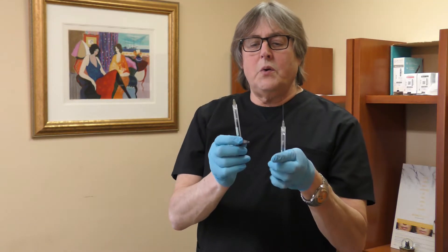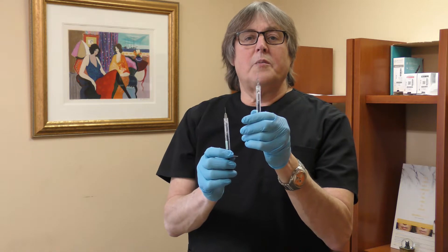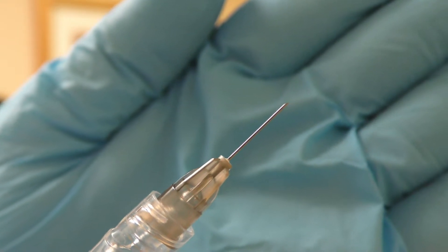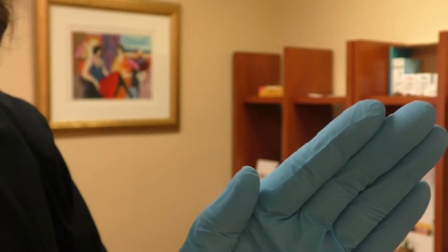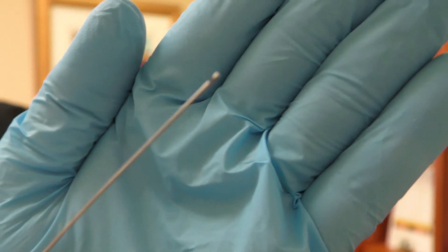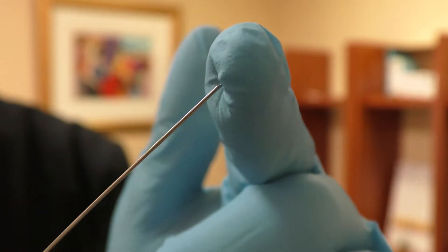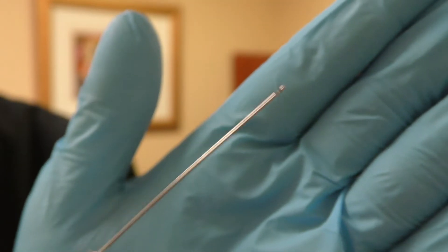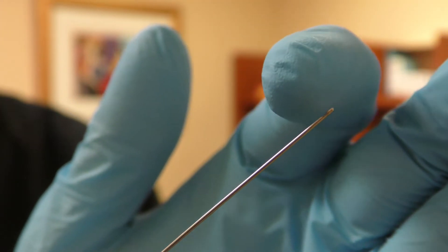Now I have two dermal filler syringes — one with the needle that's supplied, and one with my 22 gauge blunt needle. When we look at the needles that are supplied with the dermal fillers, they're very sharp, they're pointed, and the medication comes out the tip. Compared to the blunt cannula, we notice that it cannot pierce the skin — it could pierce my glove, but it doesn't pierce the skin very easily. In fact, you have to make a little puncture to get it in, and the medication comes out of that little hole on the side.